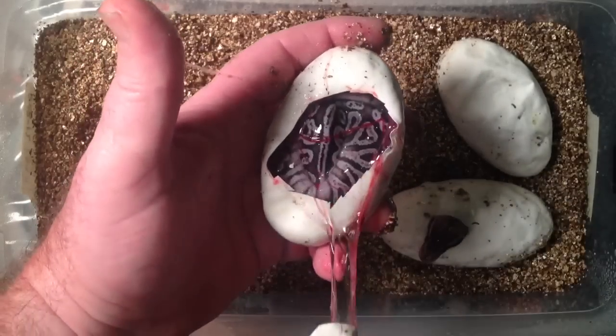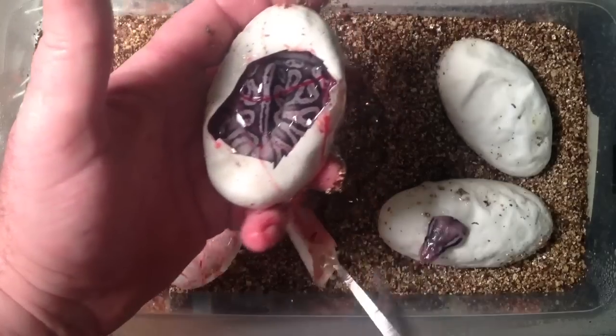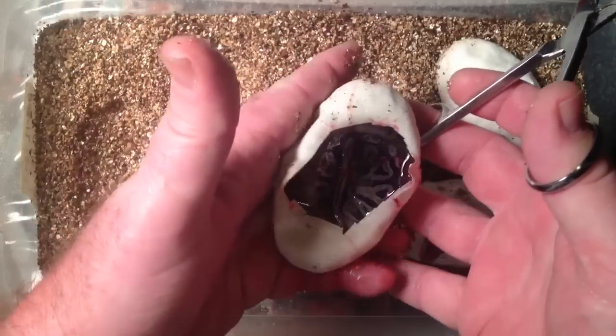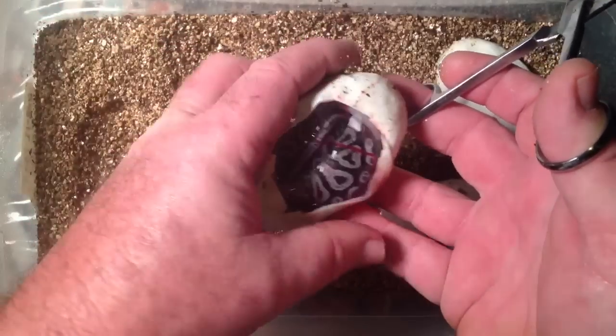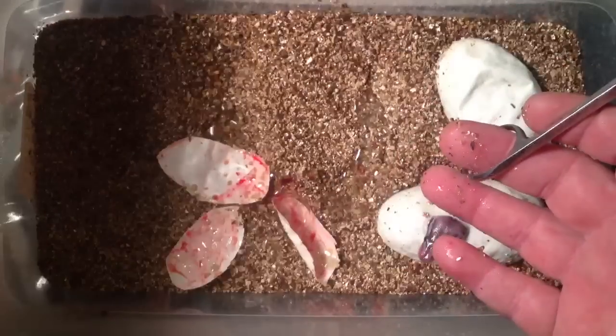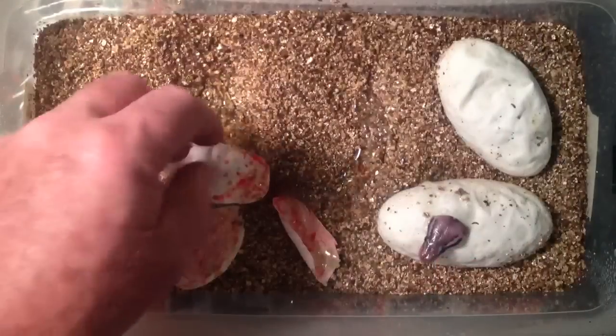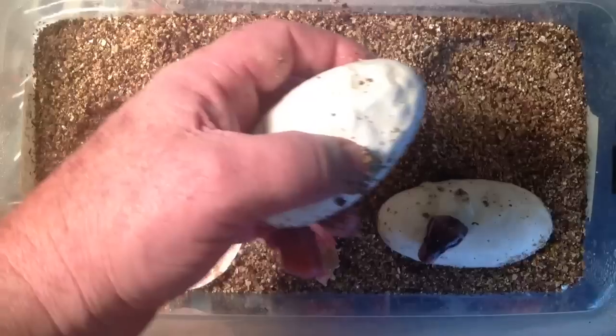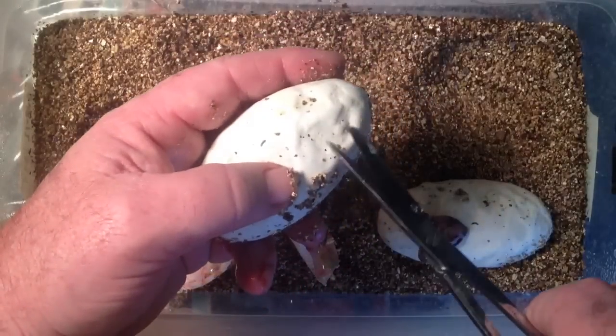Now this just never gets old, does it? Cool. What a mess. Very gooey. I'm coming for you, dude — hold on. Here comes the audience.